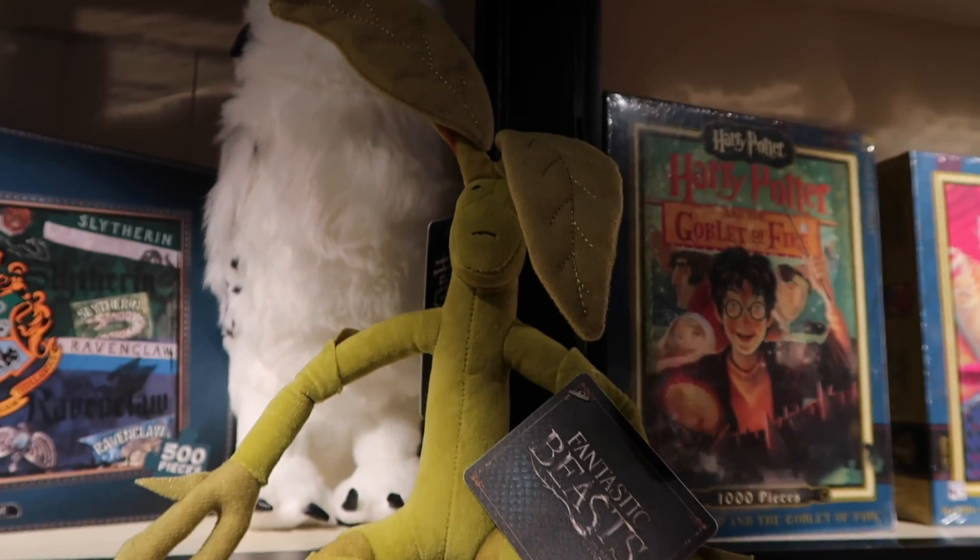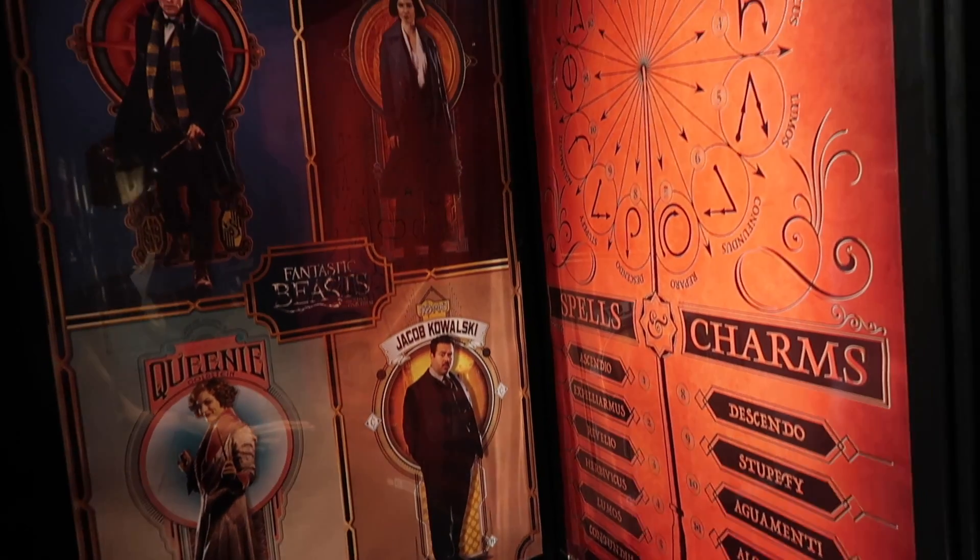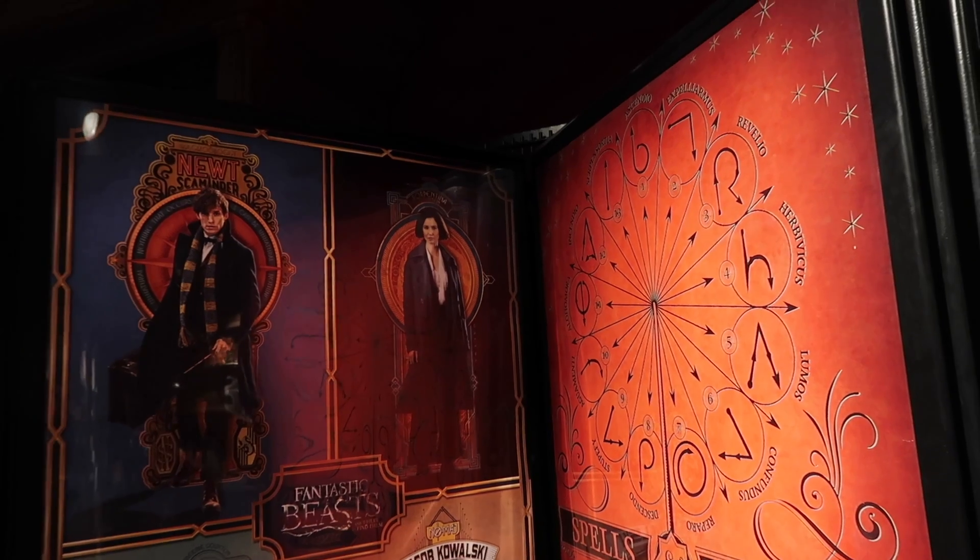Noble Collection Bowtruckle for $22.99. They have a wide variety of posters ranging from $1.99 to $5.99.